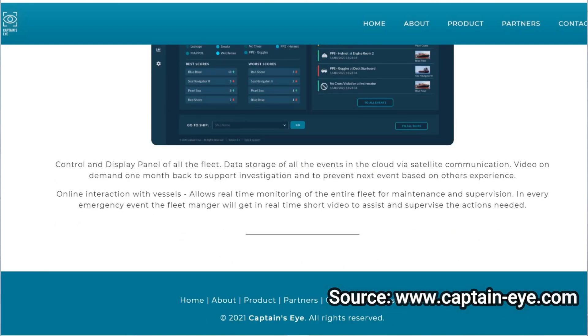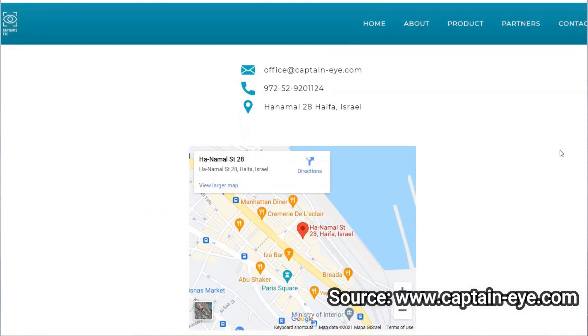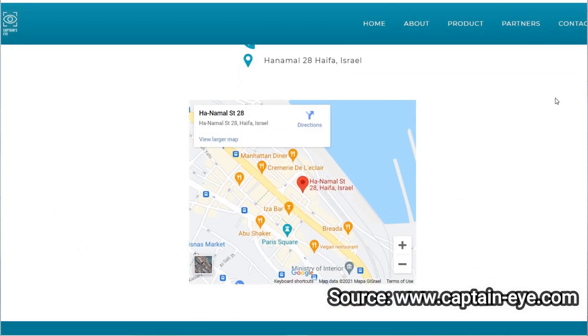This technology will surely help the crew on board to improve situational awareness, resulting in minimizing the number of accidents. Remote monitoring, identification, assessing the situation, and giving real-time alerts — that is all what Captain's Eye can do. You can imagine it like a CCTV camera installed in your house that tells you about everything: if there is any intrusion, a possible fire scenario, or any mishap that may occur. It will notify you in real time and you can take preventive actions.